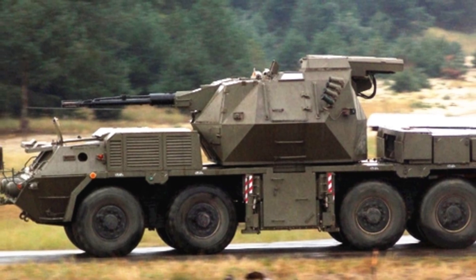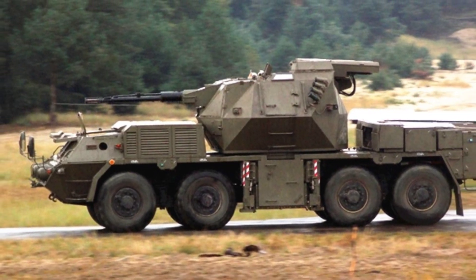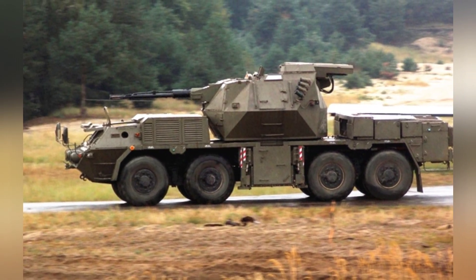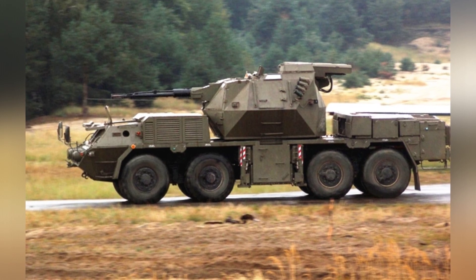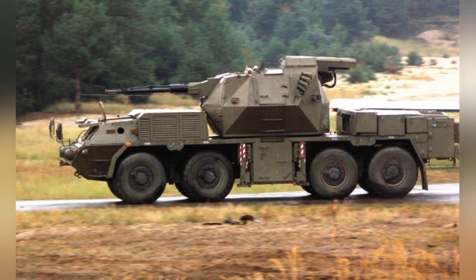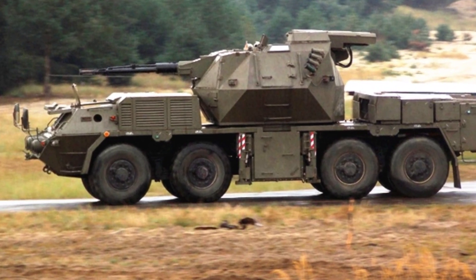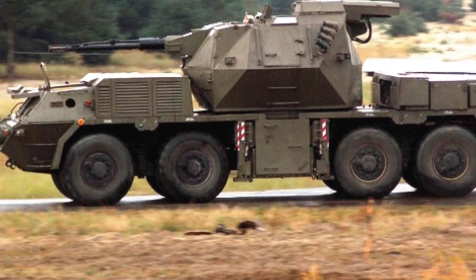The Brahms ZRPK self-propelled anti-aircraft vehicle weighs approximately 27 tons, with a gun elevation angle of -5 degrees to 85 degrees and a maximum operational altitude of about 4,000 meters. It has a maximum speed of 100 kilometers per hour and a maximum range of 700 kilometers. The crew consists of four people for Brahms ZRPK and three people for Strop II.